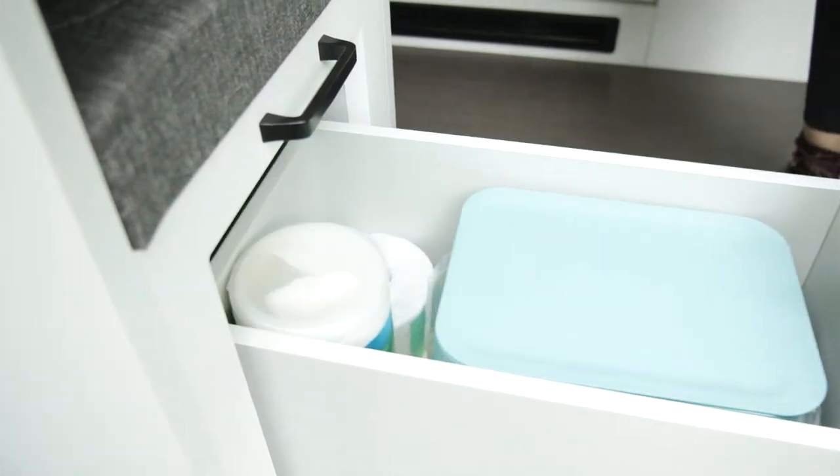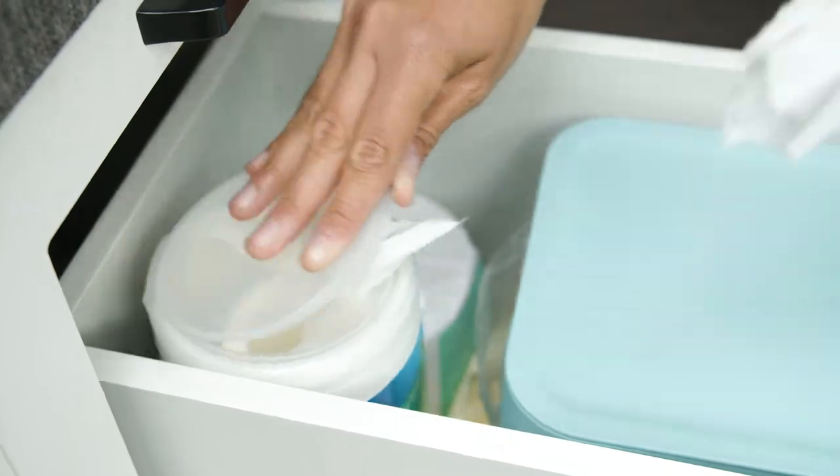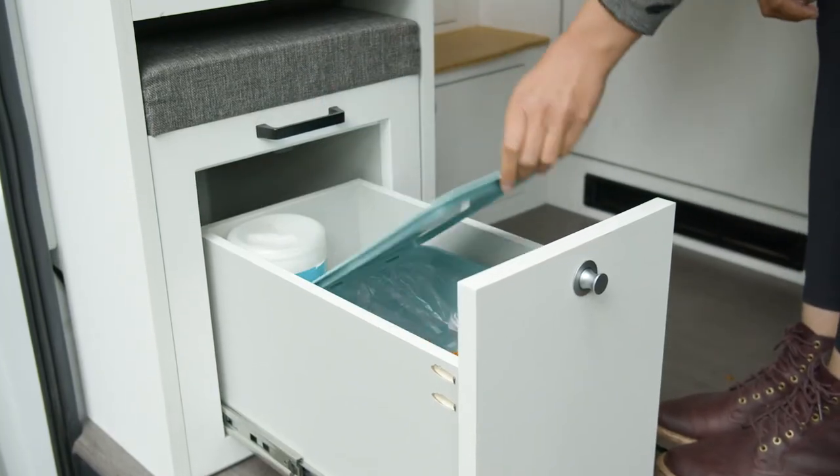If you want to tidy up, we have provided you with some simple cleaning supplies and a trash bin that are kept in the drawer in the pull-out seat under the sink. Feel free to use as needed.